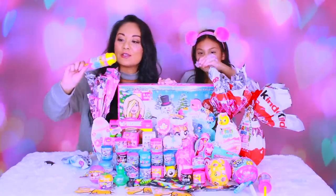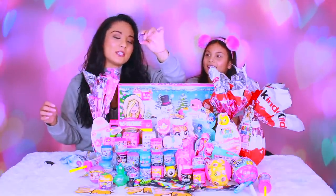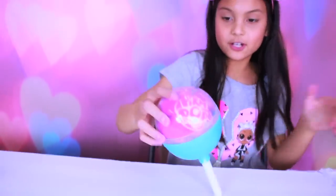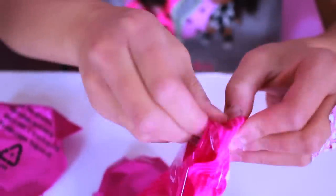I even got one right here. These are like cool Pikmi Pops — they're like scented. Look at this one, and like these squishy little mashems, so many awesome stuff. So we're gonna open the Pikmi Pops! I'm gonna wrap my fingers. I'm just gonna put the stand first. I love how they have a stand.